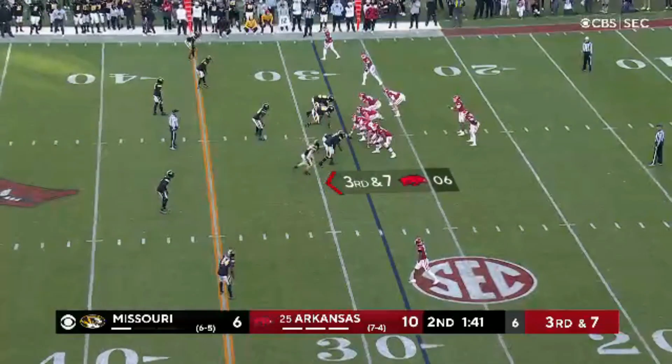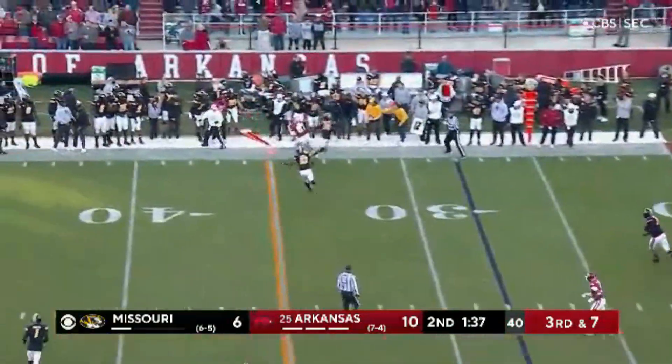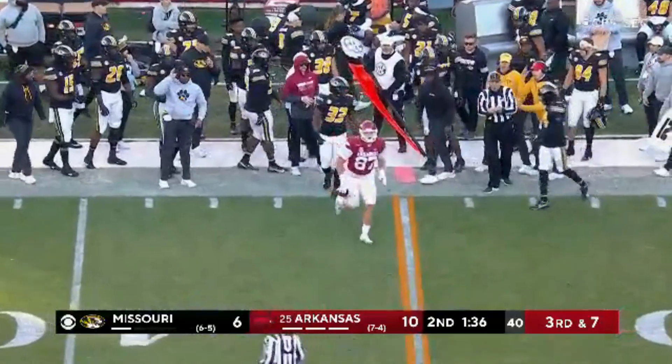Designed to be what we call a shovel. Timeout back. Third and seven for Jefferson. Quick pass, but it looks like he was just short. And he was.